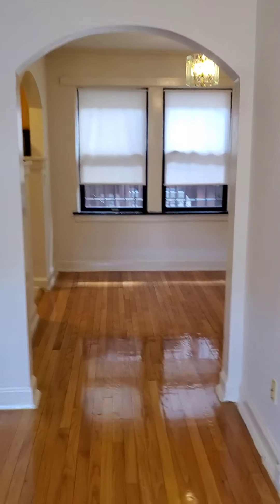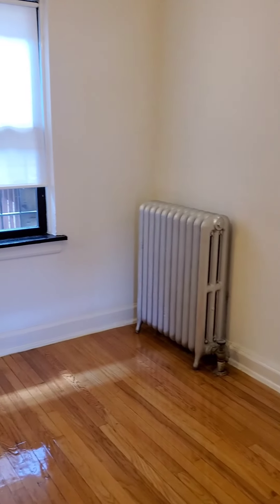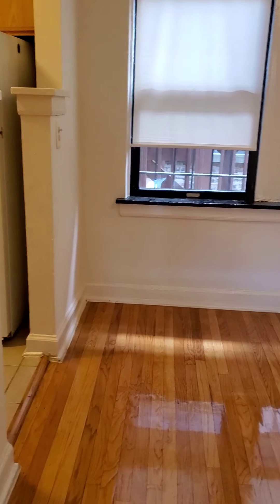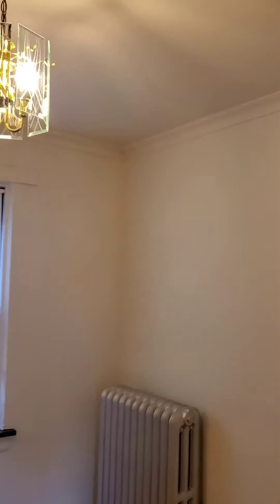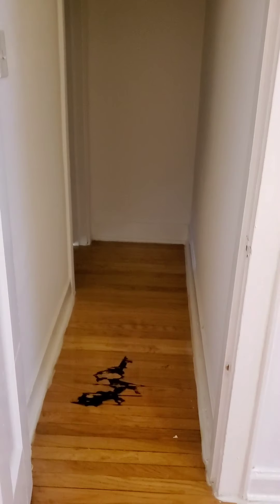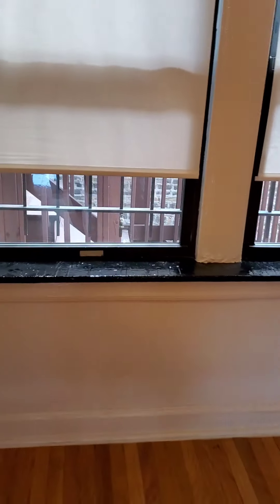We're going to walk out the front room and then we're going to go into the dining room. Here we are at the dining room. Nice chandelier in the dining room. Inside the dining room, there's also a closet, a very deep closet. A look at the dining room from the kitchen.